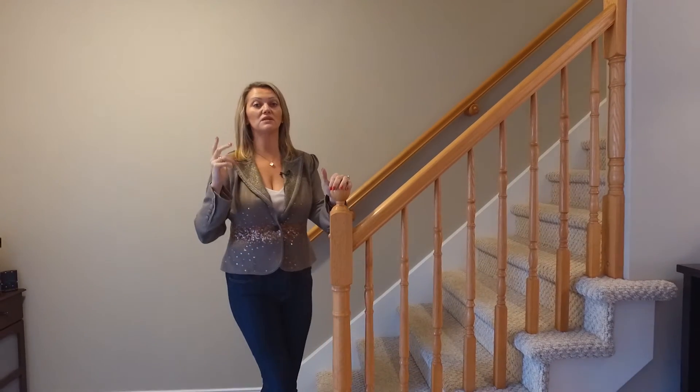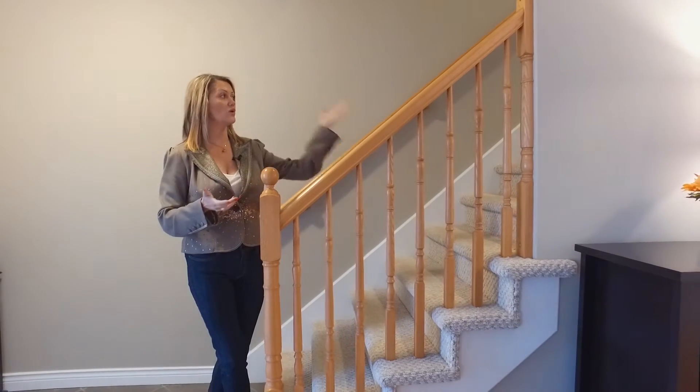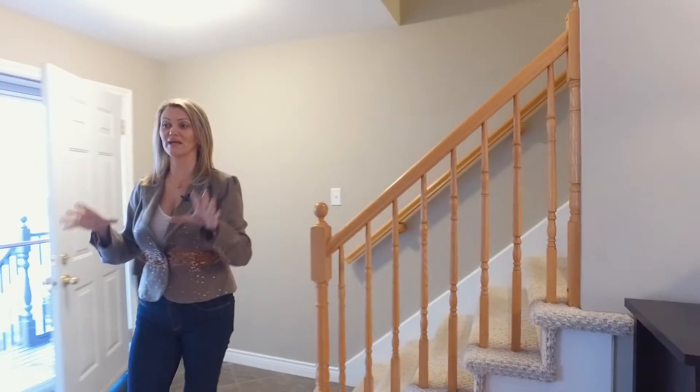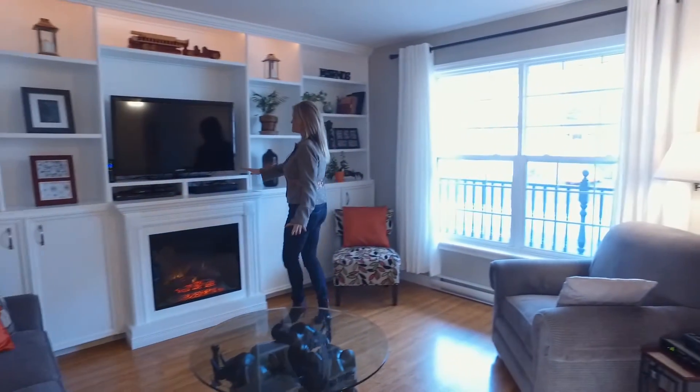When you come into the home, you have a couple of different options — one to go to the living room right through the kitchen, or we can go on upstairs. But first, I want to show you this grand living room, and this has to be the most favorite thing about this house. Check this out.